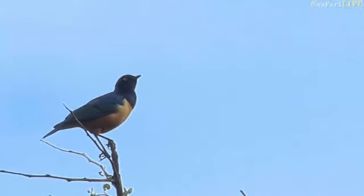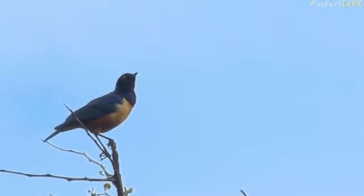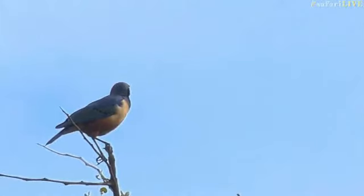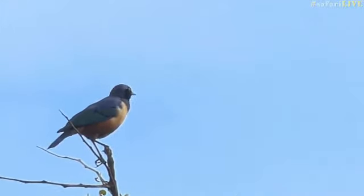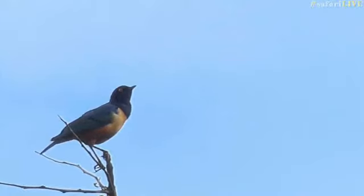I knew there was a reason I wasn't convinced it was a superb starling. It indeed has a much darker eye, a redder eye, and lacks the white vent underneath it. It is a Hildebrand's starling, which is not that common in the Maasai Mara. It is one of those that sort of wanders in from time to time.